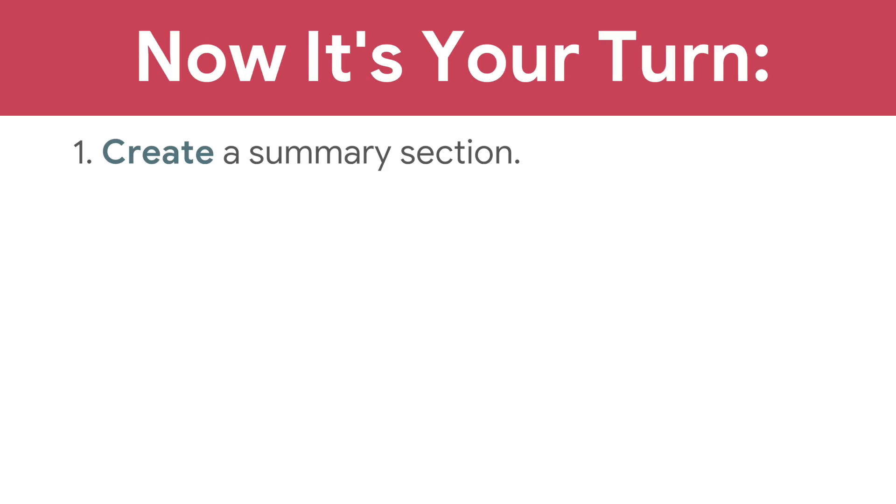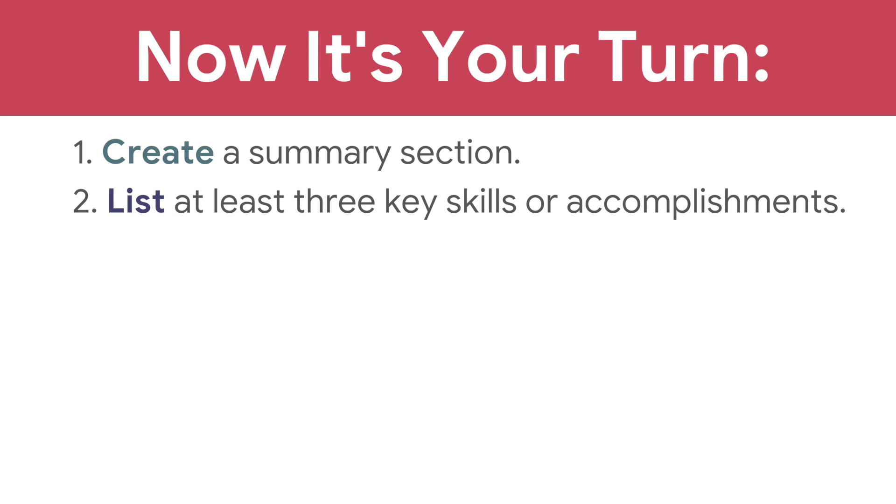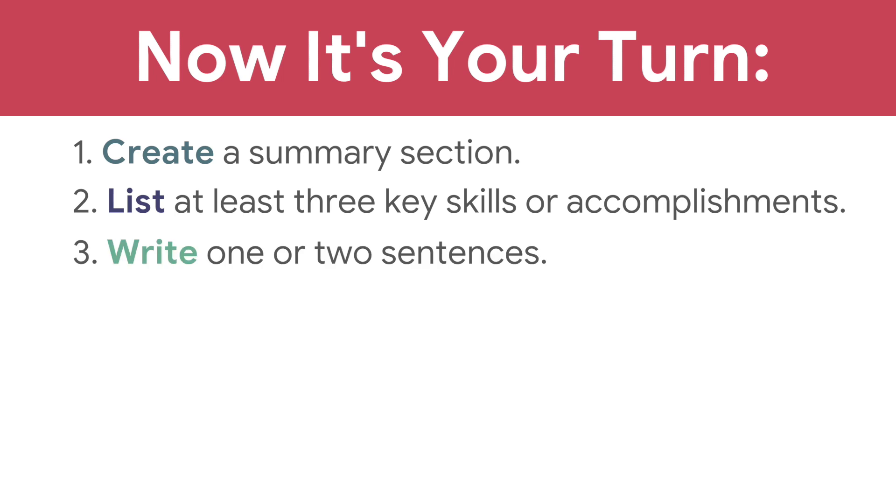Nice work! Your summary statement will help attract the attention of an employer, communicate your key strengths, and increase your chances of getting the job you want. Now it's your turn. Create a summary section, list at least three key skills or accomplishments, and write one or two sentences.